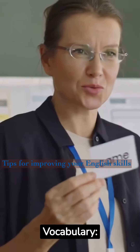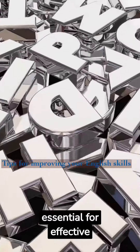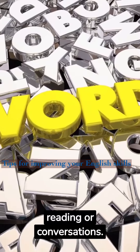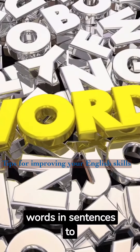Expand your vocabulary. A rich vocabulary is essential for effective communication. Learn new words and phrases regularly. You can use flashcards, language learning apps, or simply make a list of new words you encounter in your reading or conversations. Practice using these words in sentences to reinforce your understanding.